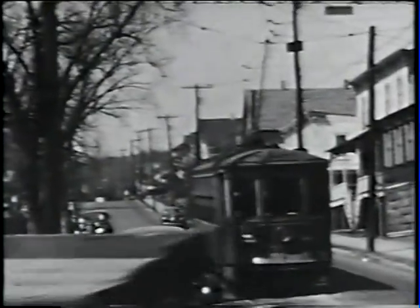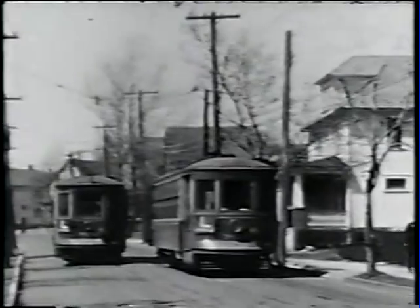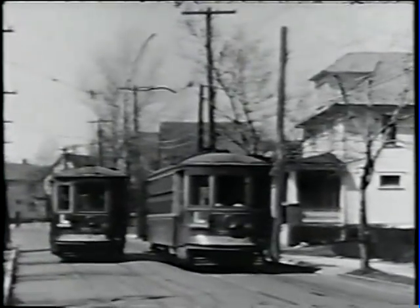We're now going up Rice's Hill, leaving Main Street, Edwardsville, and going on to Jackson Street at a normally used passing track, known as Jackson Switch.